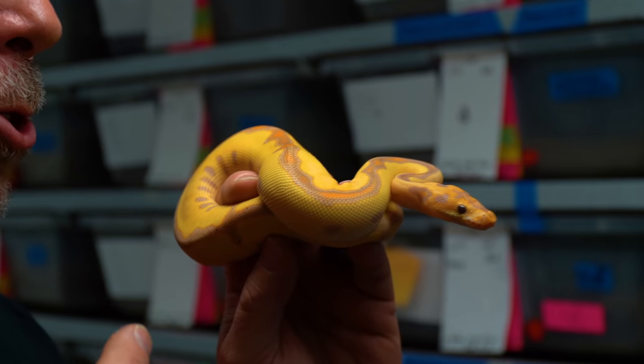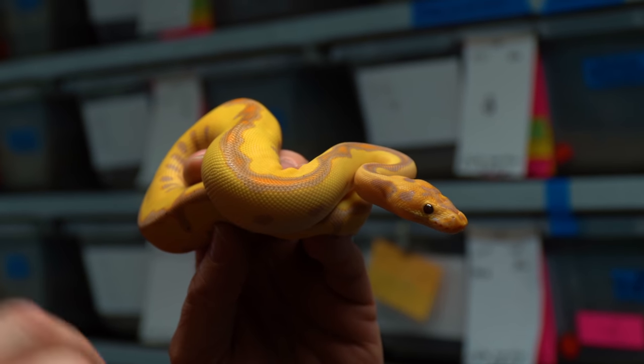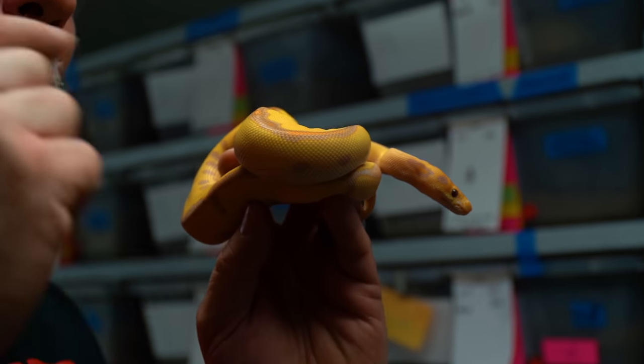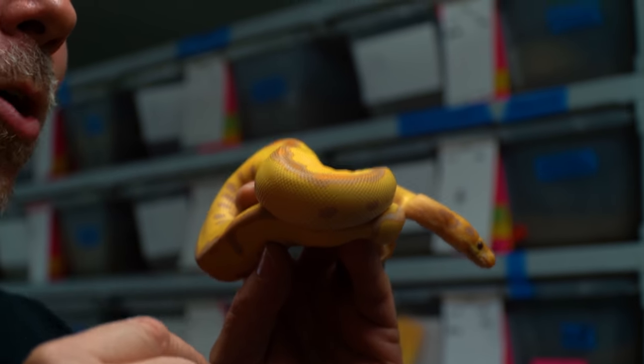Look at this animal right here. This is actually a Banana Enchi Leopard Clown Ball Python. That's crazy — it's like yellow, orange, just fluorescent colors. It's crazy that we have ball pythons that look like this right now.